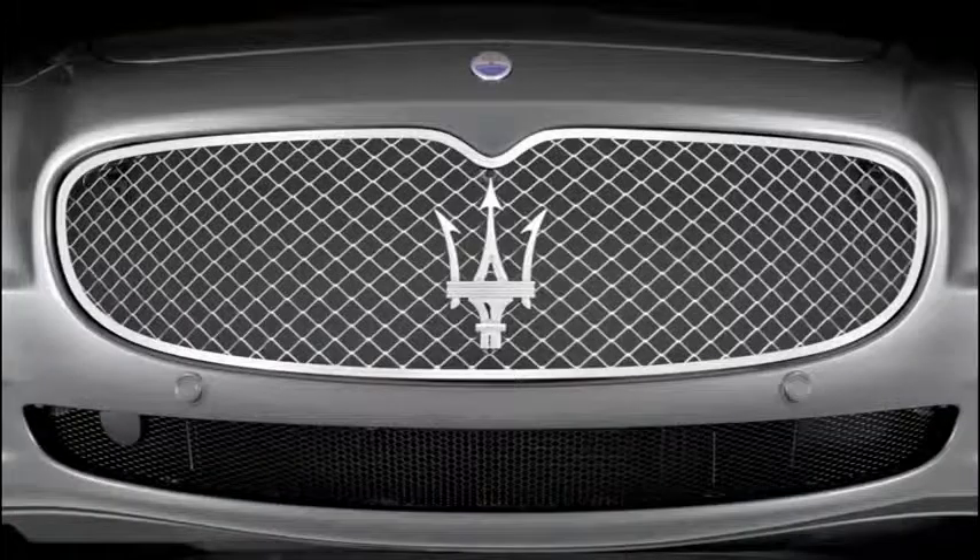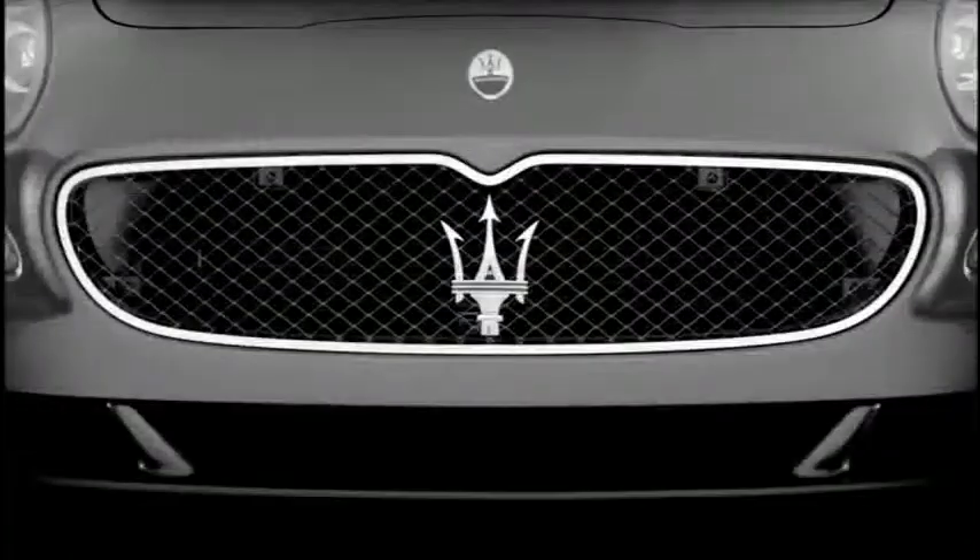Conceived to customize the car front end, the Maserati front grilles enhance the sporty or elegant character of its models.